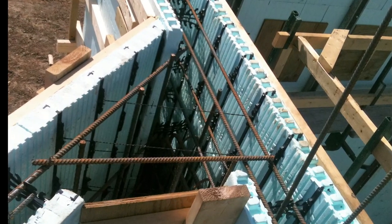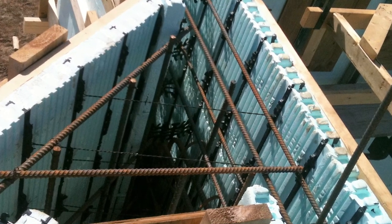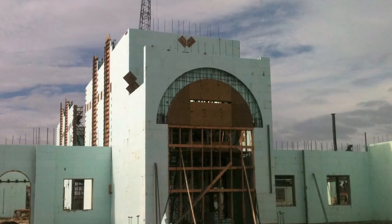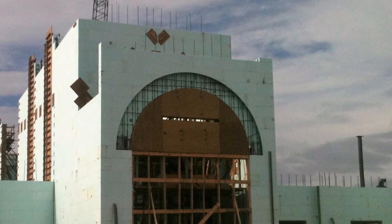We've used ICF for 10 years on eight or nine projects and we have never really seen any issues with the system. We've worked to create the details that we need and they've been smooth and worked well.